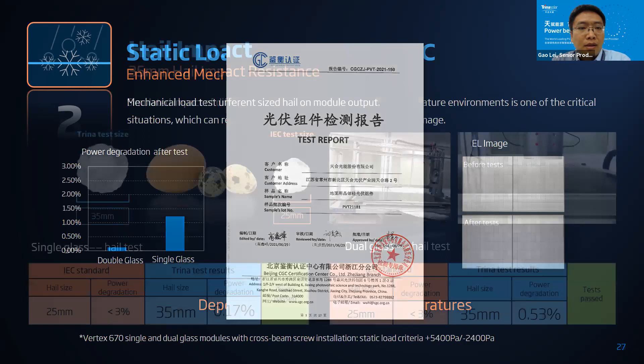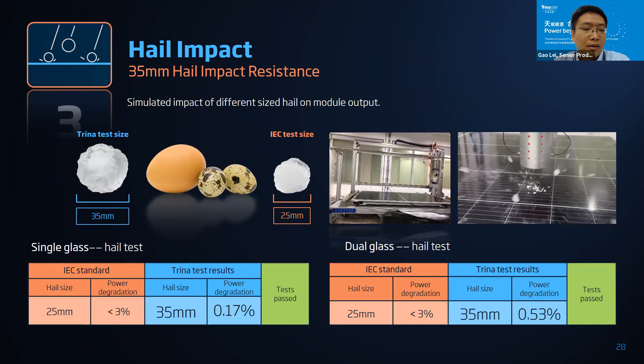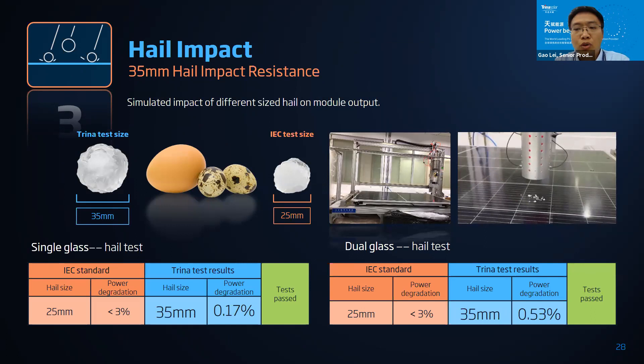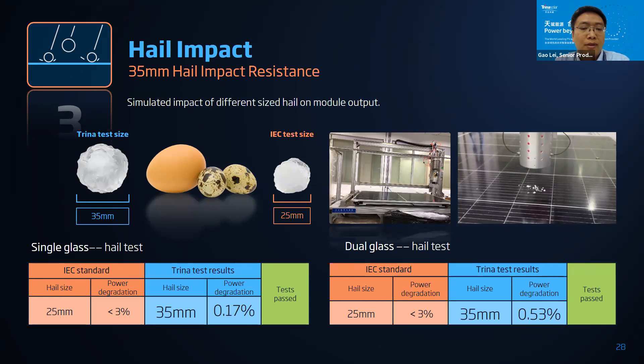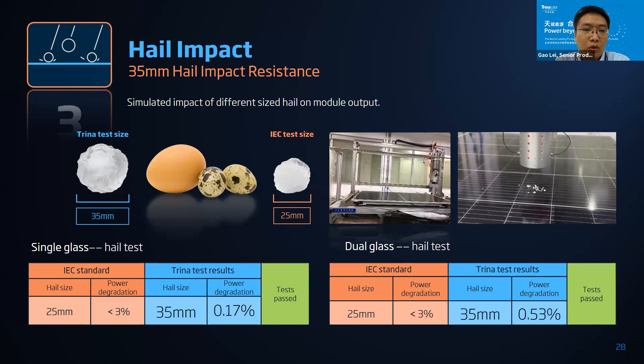Enhanced test number three is a hail impact simulation. We conducted two tests: one is the standard IEC test and another is a test with 35mm hailstones. After the tests we measured module degradation. For single glass the degradation is less than 0.70 percent, and for dual glass it is less than 1 percent — specifically 0.53 percent. If you need a more strict hail impact solution, please contact Trina Solar — we have a solution for you.